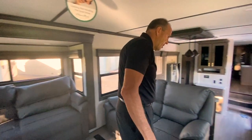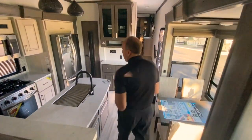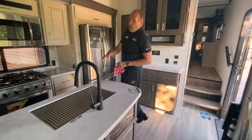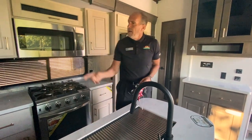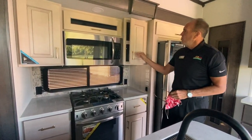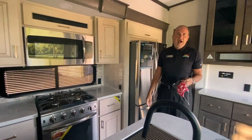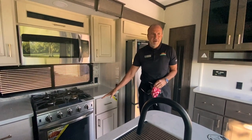In the kitchen area, you do have solid surface countertops and a large country sink with a sprayer faucet. There's a big 30-inch microwave, and they also use soft-close doors — very high end, very residential. There's a nice big four-burner range and a huge oven.